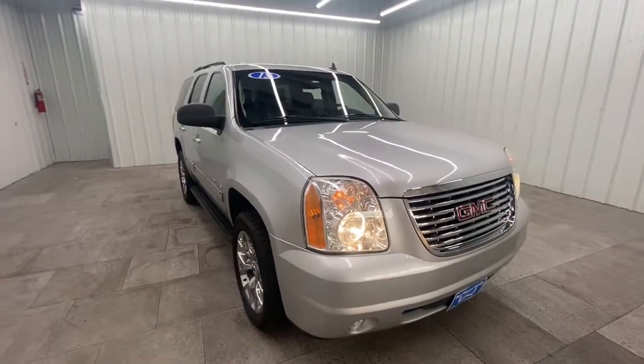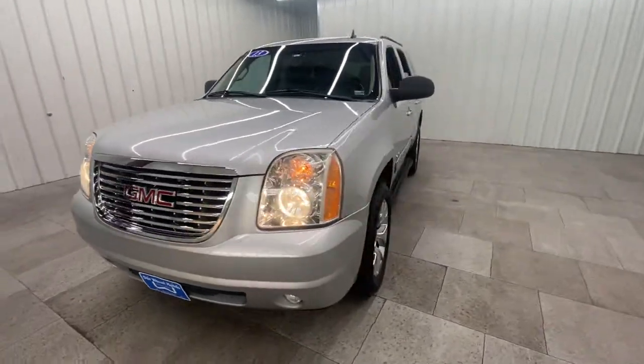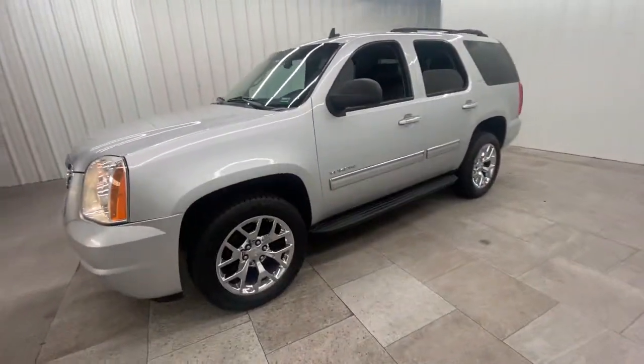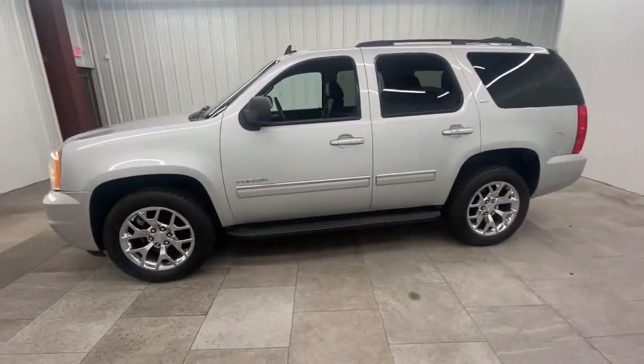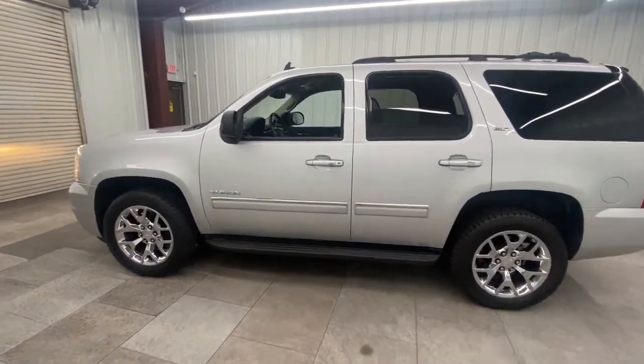Enjoy the view of this 2013 GMC Yukon. This vehicle is an outstanding buy with fewer than 200,000 miles on the odometer. Make every adventure all it can be in this spacious, comfortable, and highly capable Yukon.